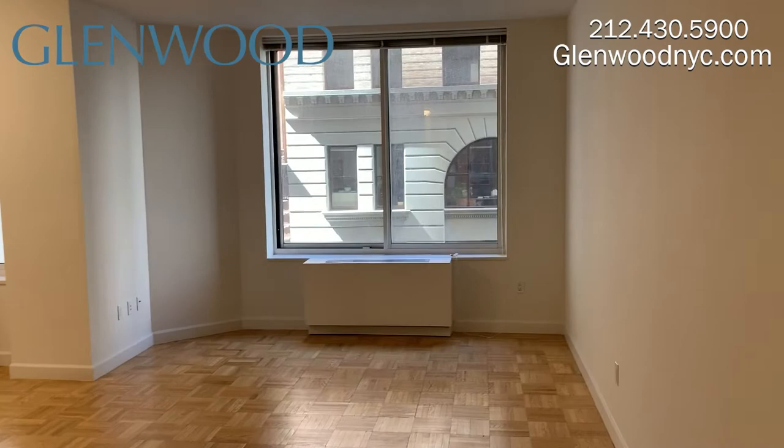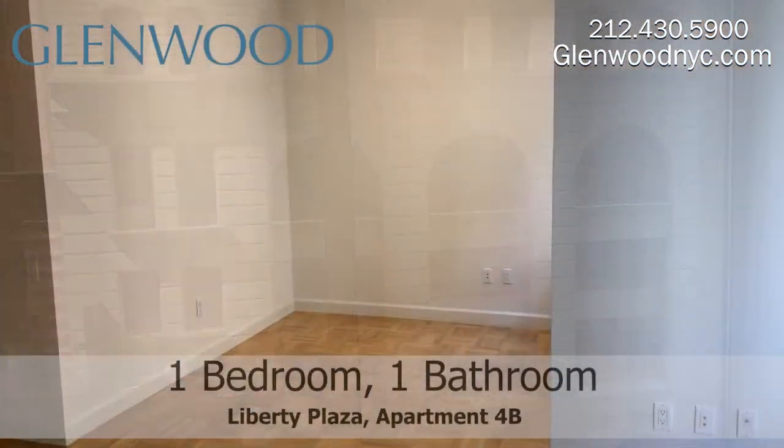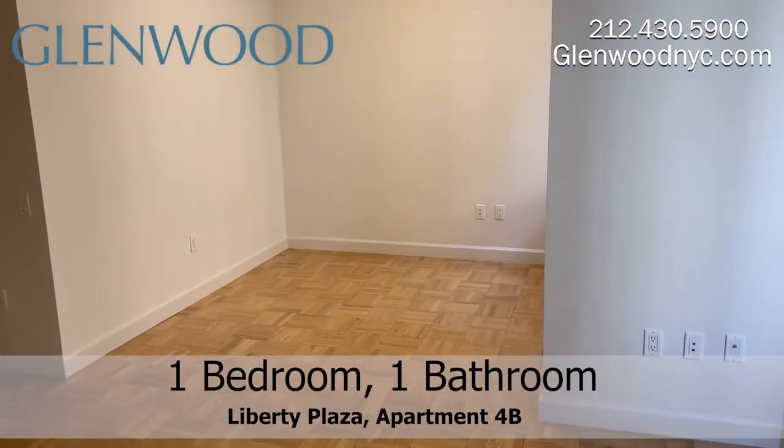This living room is spacious with a nice south-facing window. This spacious dining room can be converted into a second bedroom.